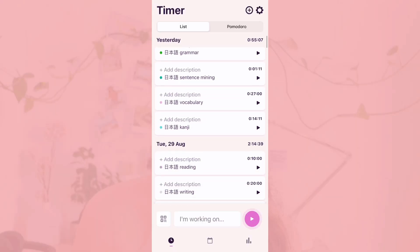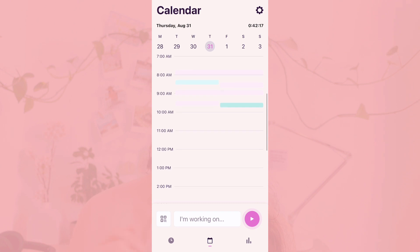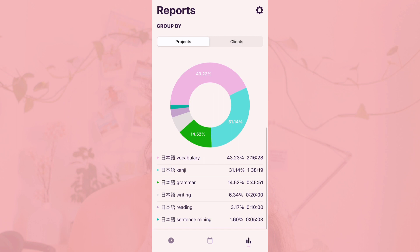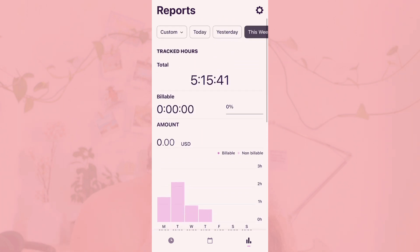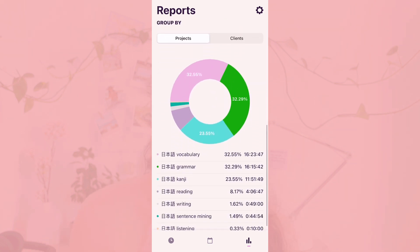For time measuring, I use the Toggl Track app for seeing how much time I roughly spend each week on each different Japanese skill. It helps me reflect on what skills I'm putting in the most time and what skills I'm neglecting, like speaking or listening. It always helps me to see how much I was able to accomplish — even if the week is really busy, I can look back and see that I still did five or ten hours of studying. This also helps me feel more grateful for my progress.